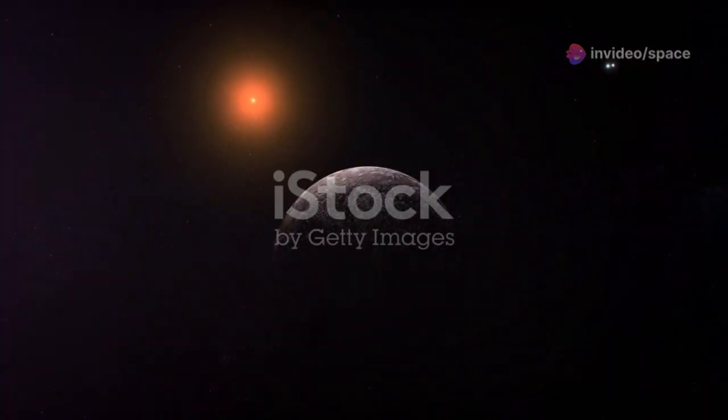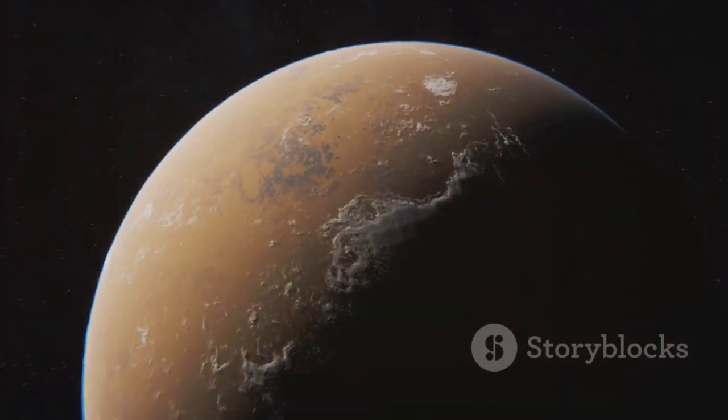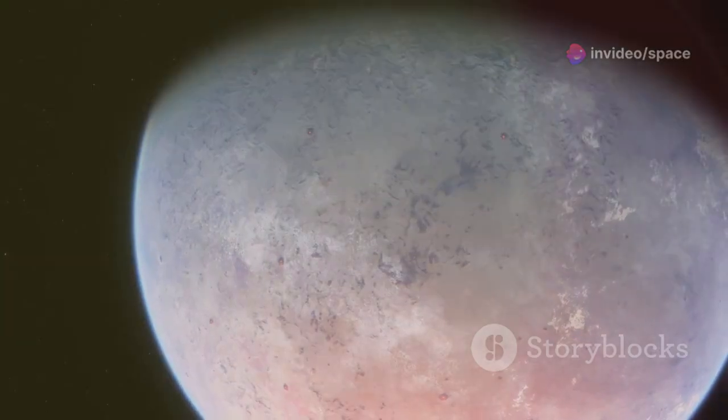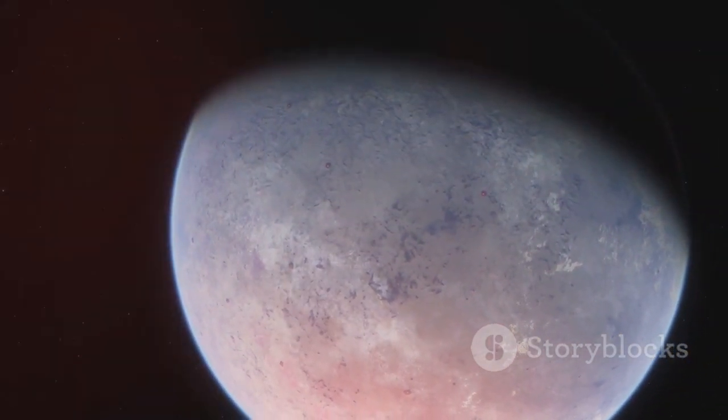Red dwarfs are much cooler and smaller than our sun, so for a planet to be in the habitable zone of a red dwarf, it needs to orbit much closer. Proxima B's close orbit means it's tidally locked to its star — just like our moon always shows the same face to Earth, Proxima B always shows the same face to Proxima Centauri. This tidal locking has significant implications for the planet's climate and potential habitability.